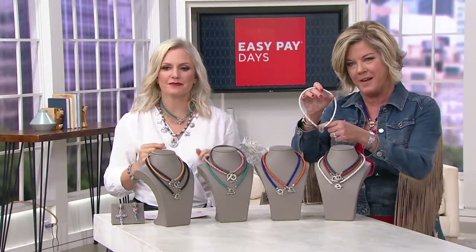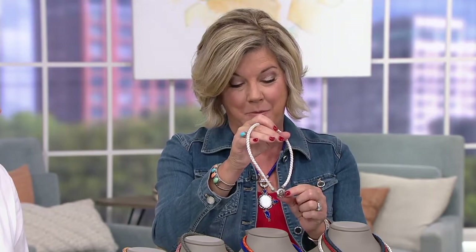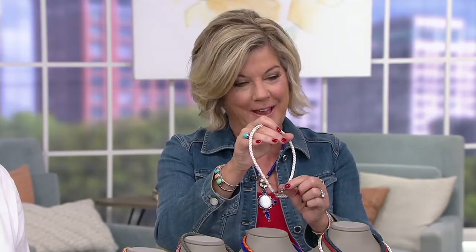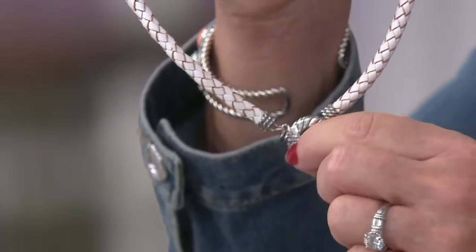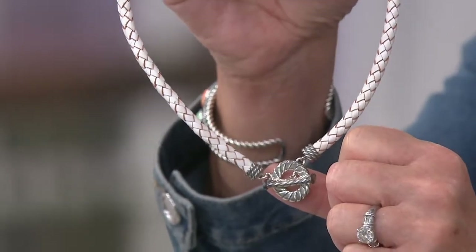To have that centerpiece — that toggle — which is a combination of a big, bold toggle ring, the toggle bar in solid sterling silver, and even the caps that hold the leather have the rope detail. So everything works on this, and every enhancer looks great on it.